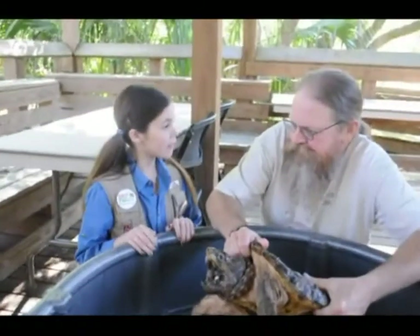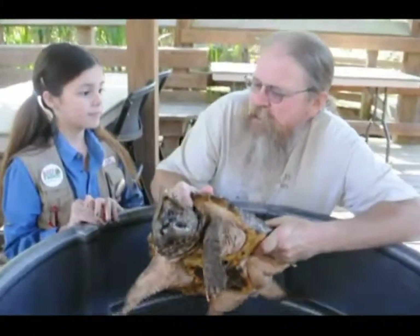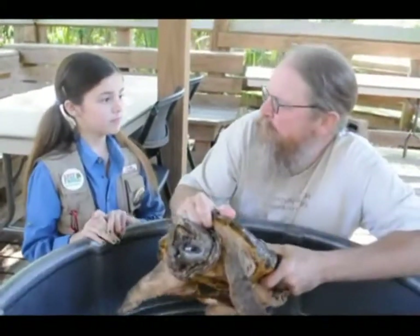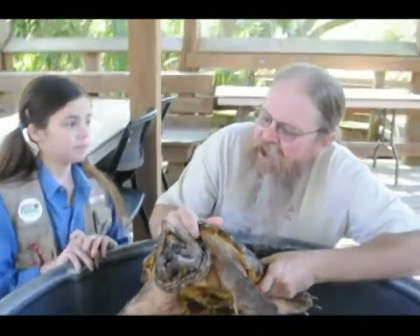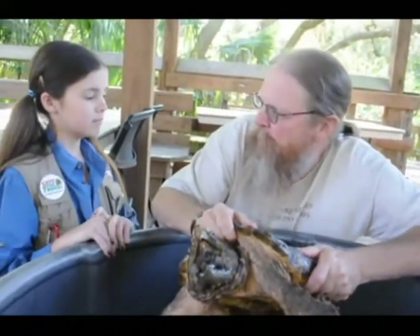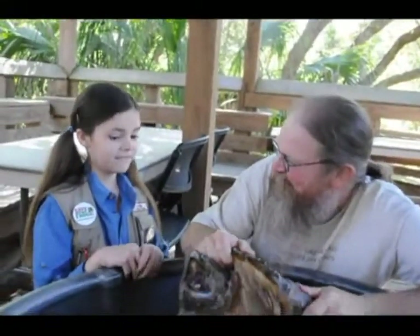Can you please tell us about your organization? Our group is called the Florida Turtle Conservation Trust and we focus on conservation issues related to non-marine turtles, particularly riverine turtles like this alligator snapping turtle or diamondback terrapins that live in coastal brackish waters. Thank you. You're welcome.